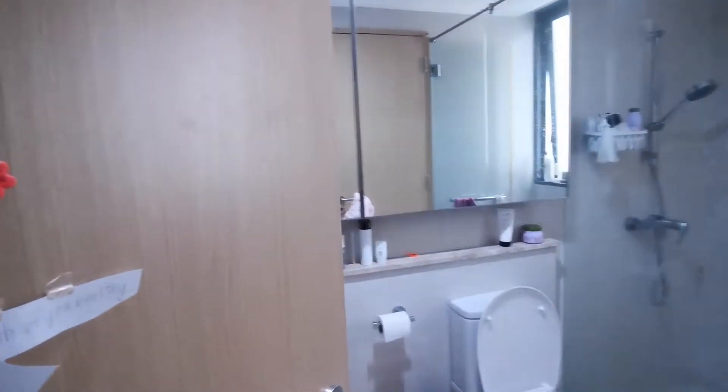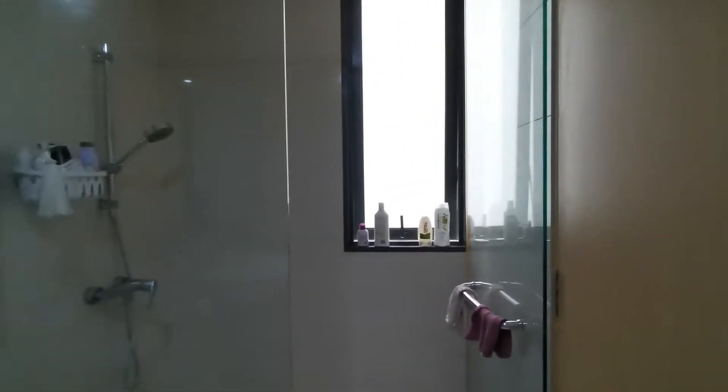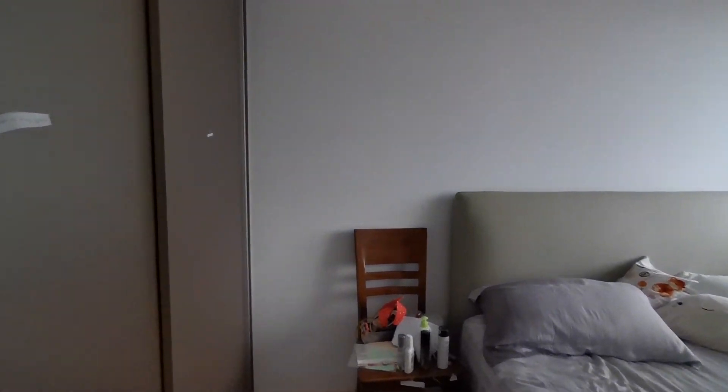This is the shared bathroom. This is the common area, as well as the door to the master bedroom, which we will go into in a moment. Over here is the master bedroom.